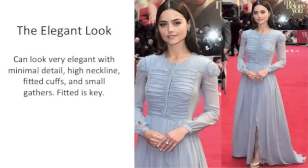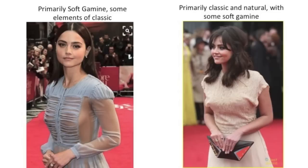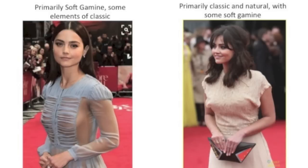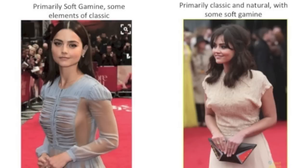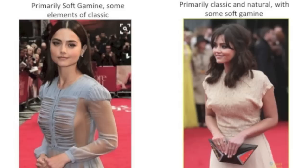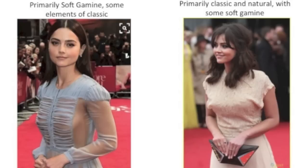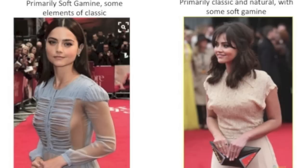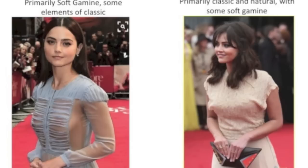Notice that Jenna's hair is very simple and not as soft, and I think her hair does a really great job of balancing the softness of that dress. Now we can compare this dress versus another dress on the right — on the left, it's primarily Soft Gamine with some elements of classic and romantic. On the right we have Jenna Coleman in primarily a classic look with some elements of natural, because it's a bit loose. Overall that dress on the right does not have enough Soft Gamine elements for Jenna to wear it. I think she looks much better in the dress on the left.